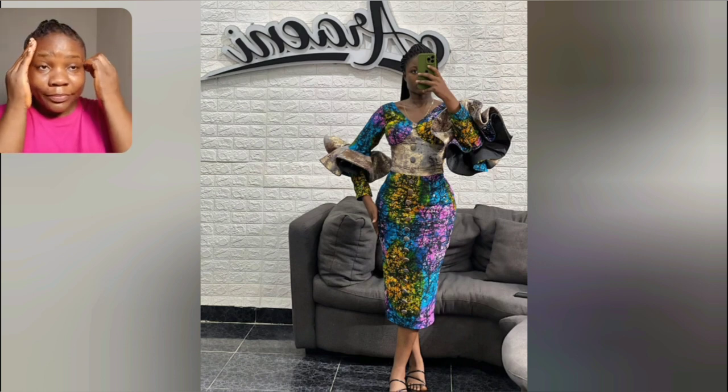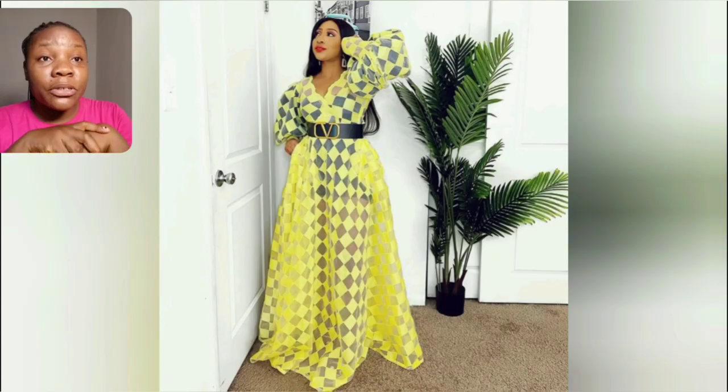Let's look at the sleeve of this style. What do you think about this sleeve? You like it? Please let me know in the comment section.